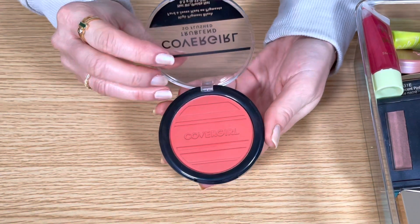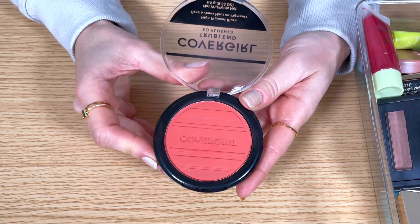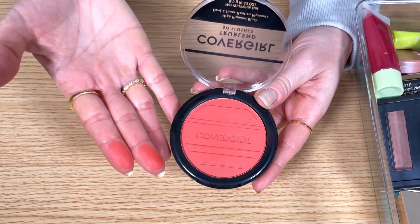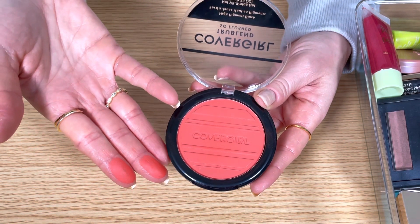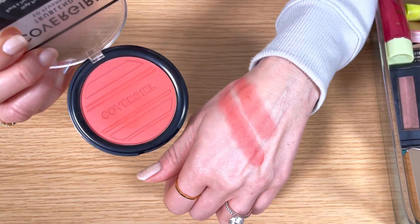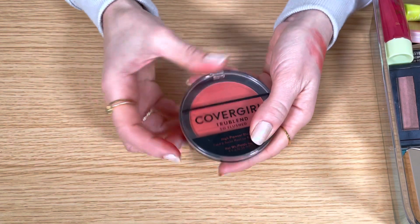This is the CoverGirl True Blend Blush in the shade Hot Frenzy. I don't have any other blushes in a shade like this — it's a reddish coral shade and I love it. The formula is beautiful; it's silky and it blends out very easily. This was one of my most used blushes over the summer and it gave my cheeks a naturally flushed look. It's so pretty. I'm keeping this one.